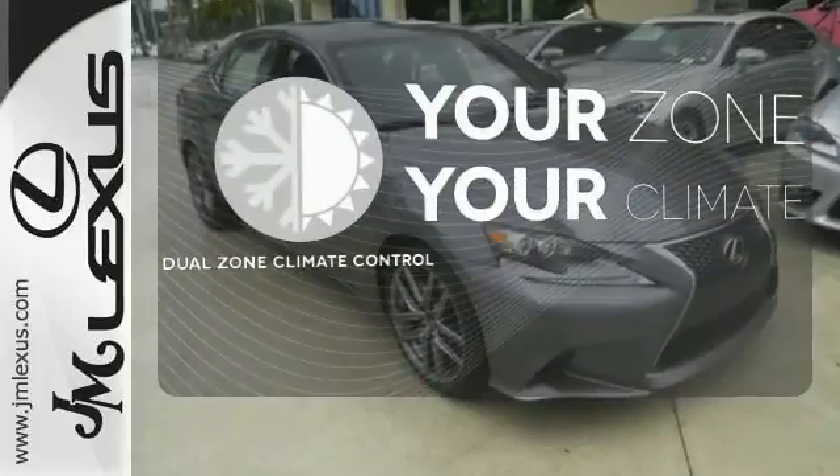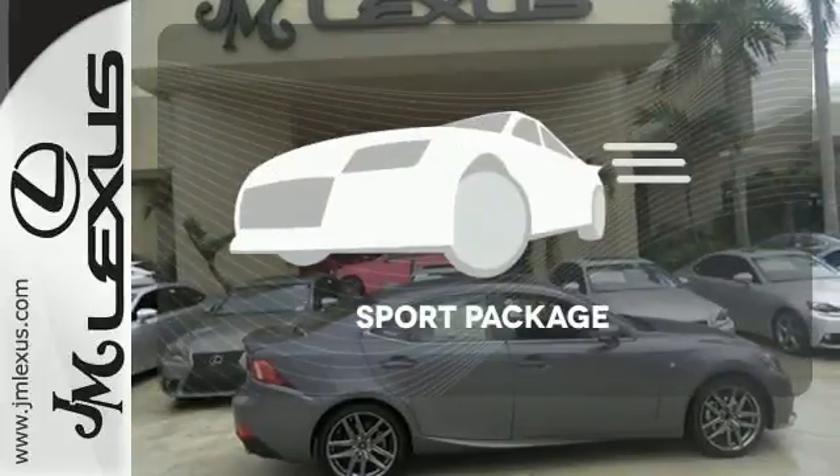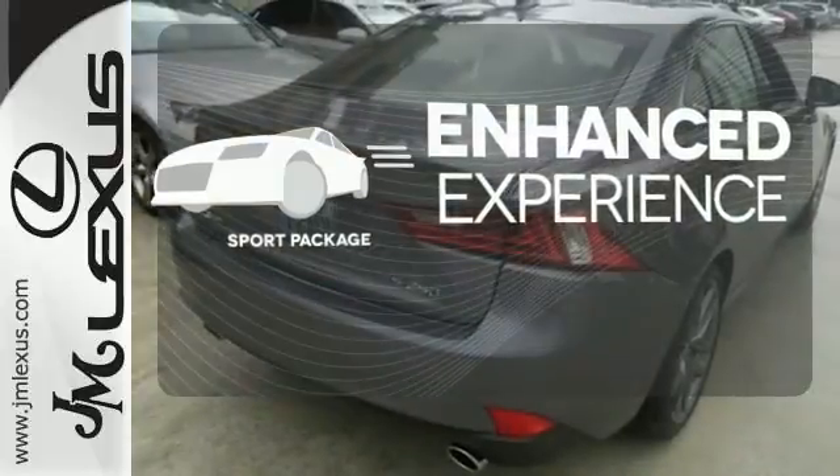It's too hot. It's too cold. Not anymore with dual zone climate control. Drivability and functionality is enhanced with the included sport package.